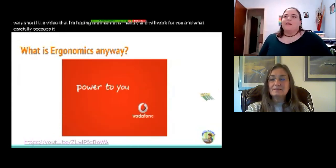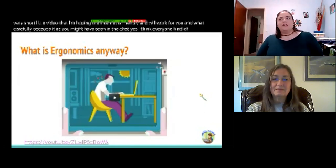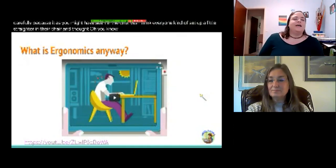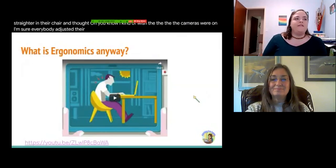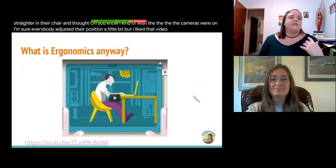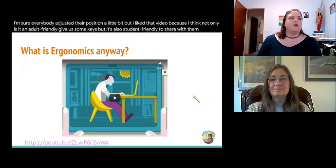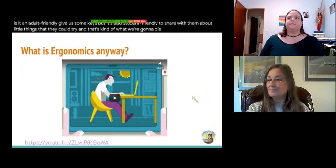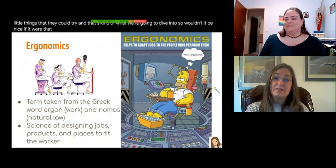As you might have seen in the chat, I think everyone kind of sat up a little straighter in their chair. I'm sure everybody adjusted their position a little bit. I like that video because not only is it adult-friendly and gives us some cues, but it's also student-friendly to share with them about little things they could try. And that's kind of what we're going to dive into.